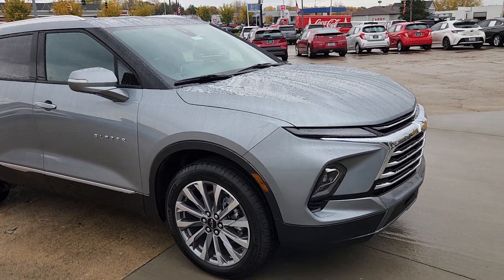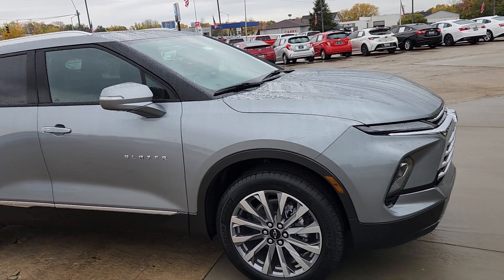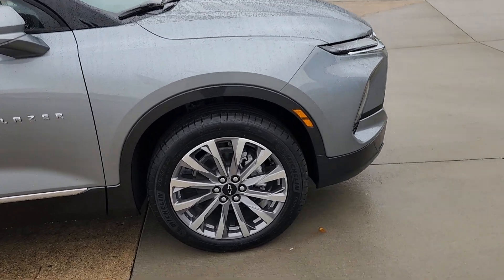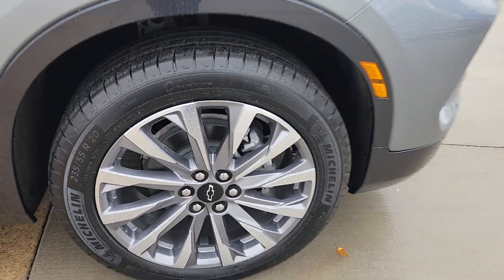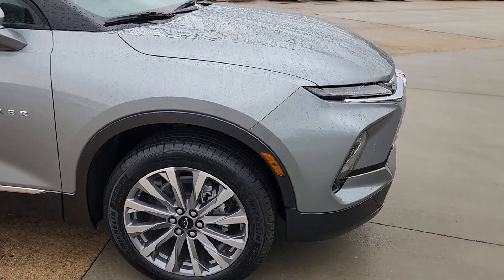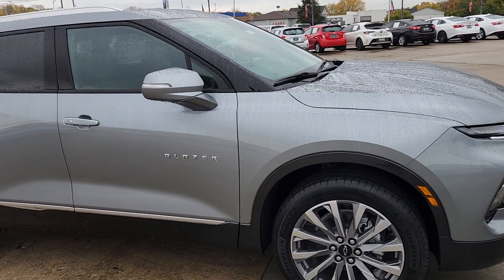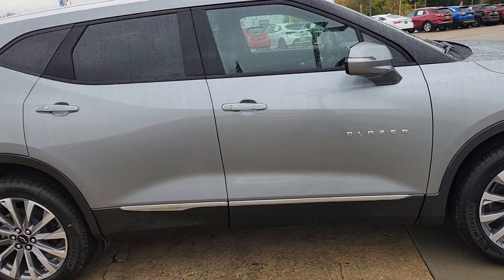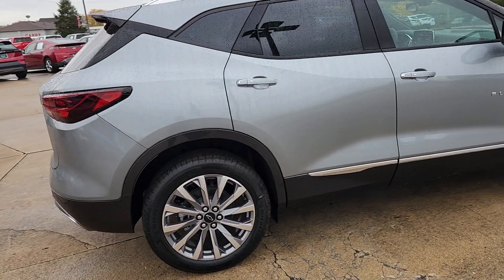We're going to talk about the standard features. This one comes with a 2.0-liter turbo with a 9-speed transmission. You've got the 20-inch medium Android machine-faced aluminum wheels — I really love those. I like the black bow ties; you guys know that if you've been following this channel. I would replace the front bow tie with that. Everything else is on the inside, so let's walk around it here for a minute.